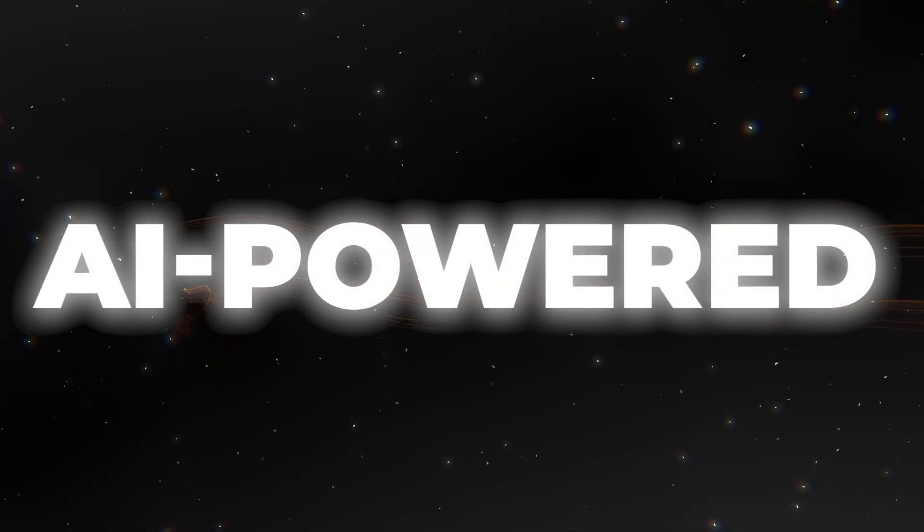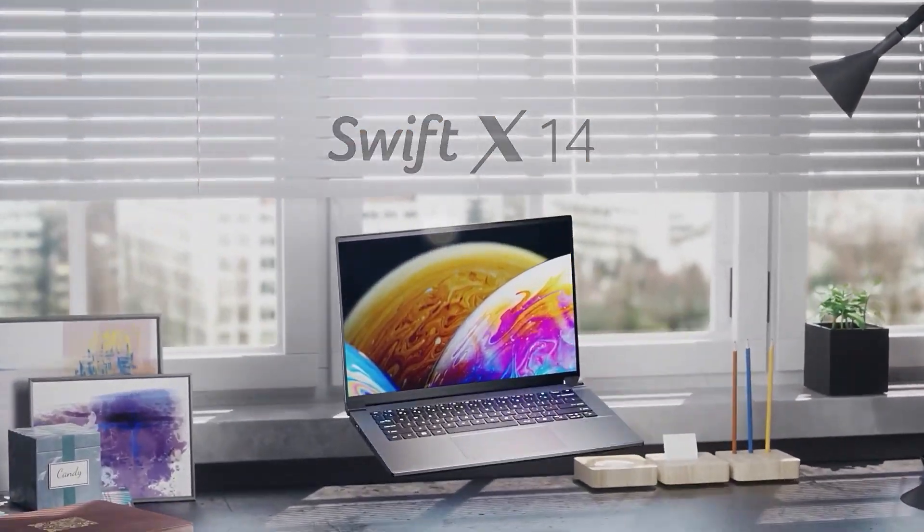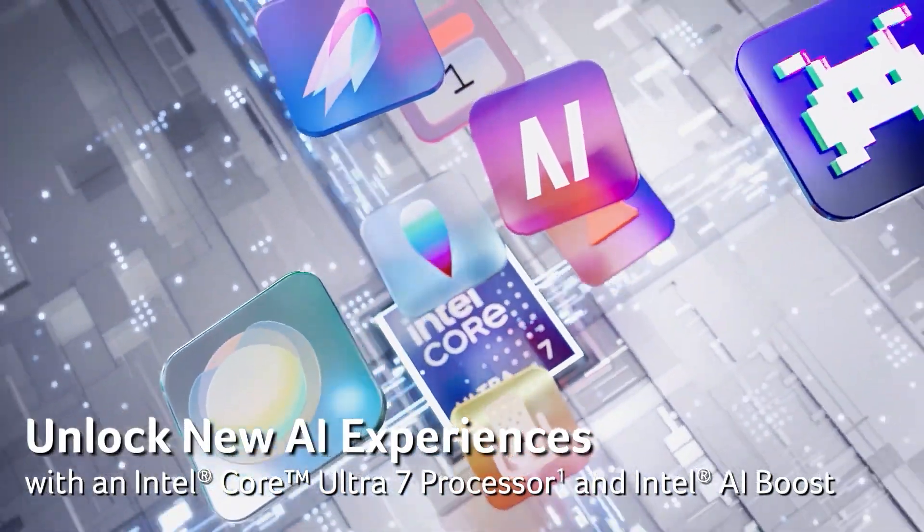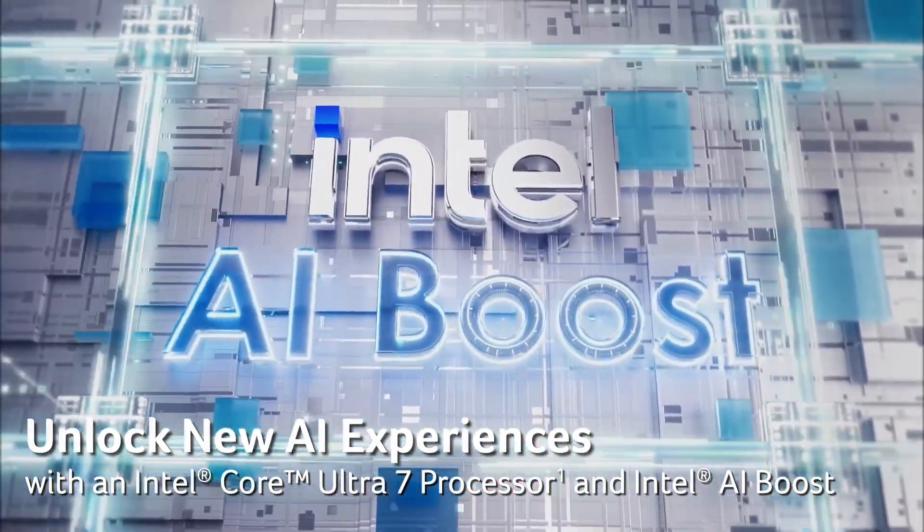AI-powered features. One of the most intriguing aspects of the Swift X14 is its AI integration. This laptop isn't just about raw power, it's about smart power.